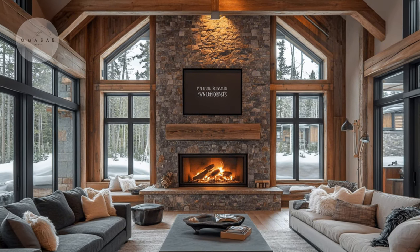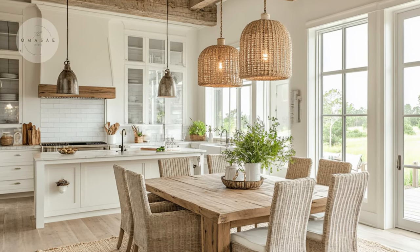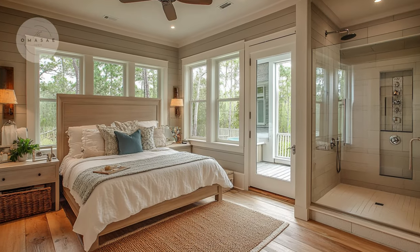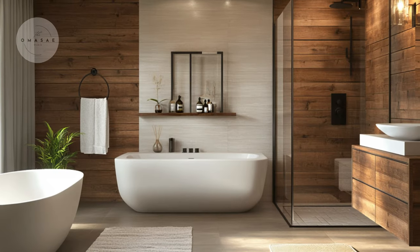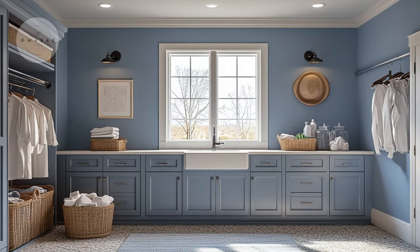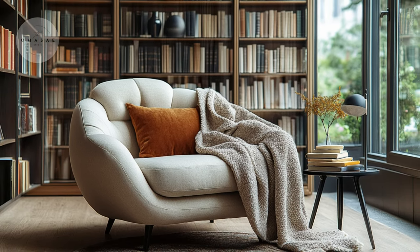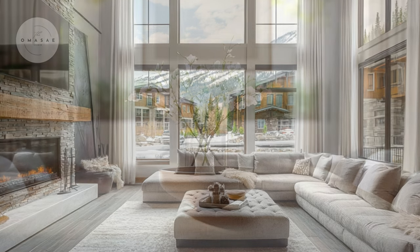We will begin by showcasing the heart of the home — the living room, the dining area, and the kitchen. These spaces exemplify contemporary elegance and functionality, setting the tone for the entire cottage. Next, we will turn our attention to the bathroom and bedroom, where comfort and style seamlessly come together. And finally, we will explore the laundry room and library, highlighting how practical and serene design elements enhance every corner of this charming space. Stay tuned as we uncover how each room reflects the refined contemporary style we are celebrating today.